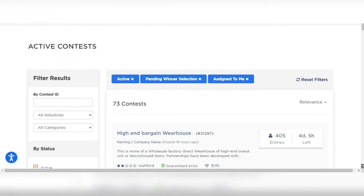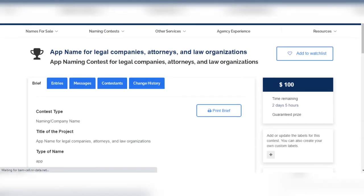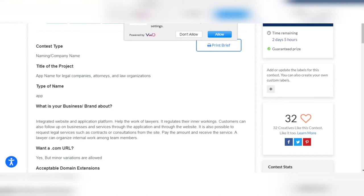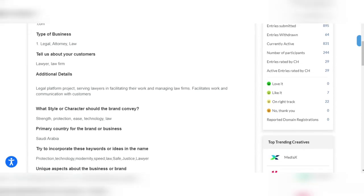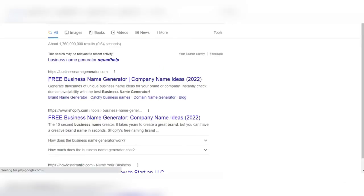Scroll down to active contests and click to select all. You can see there are so many contests — you can choose to click on one and it will give you all the information you need to come up with a name. It is important to get it right, because unless you follow the given information and details, you will not get paid. The person requesting the name has to be satisfied with what you submit. Now, to come up with names, go to Google and type in 'business name generator'.